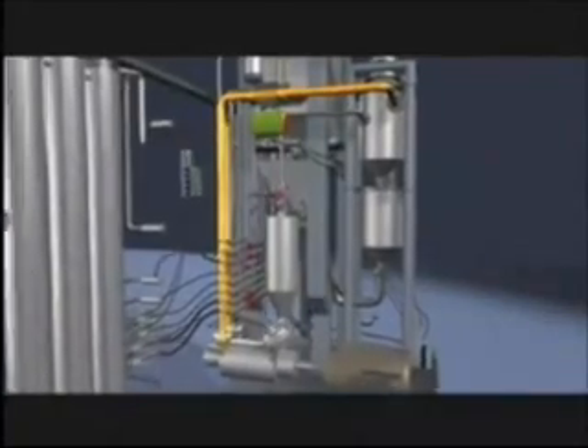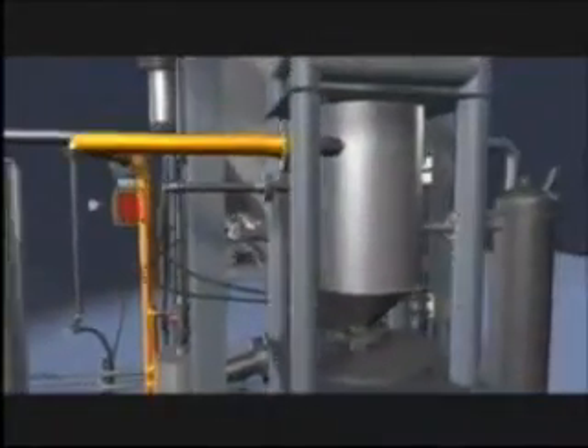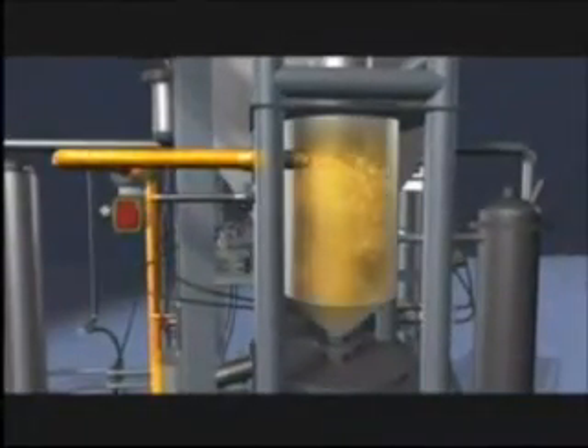The turbine takes a suction, heats up the material, shreds it, breaks it down, and pumps it out through a back pressure valve into the upper reaction vessel, up into the volatilization chamber where diesel molecules are vaporized and start their way up through the distillation column.